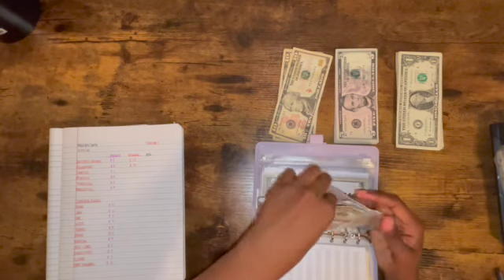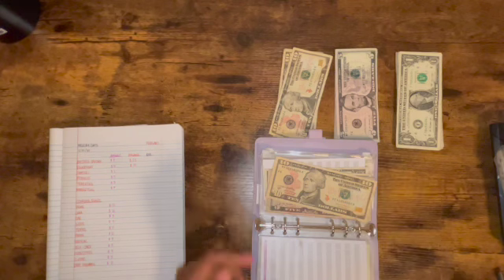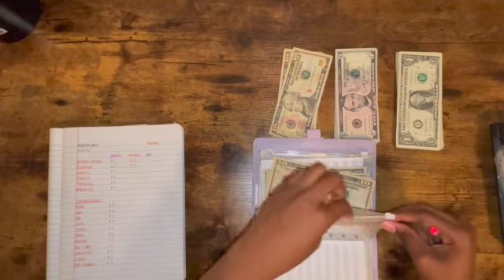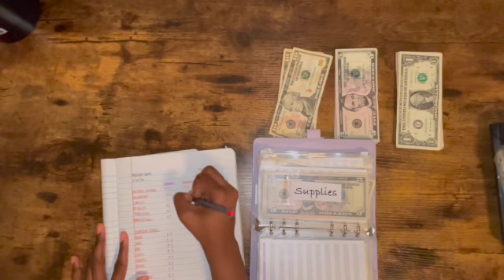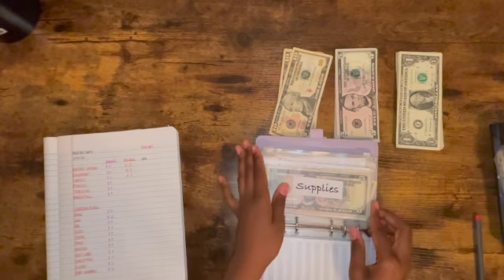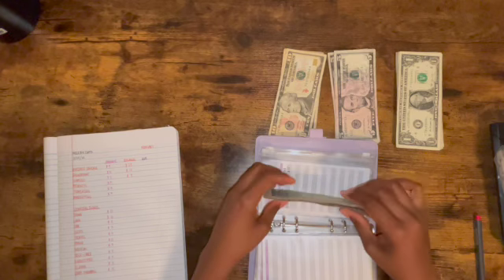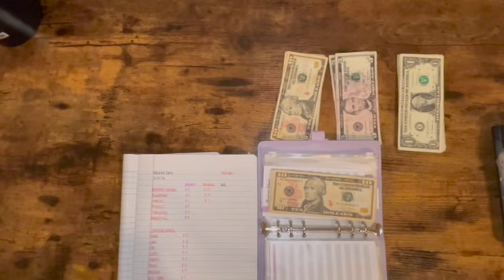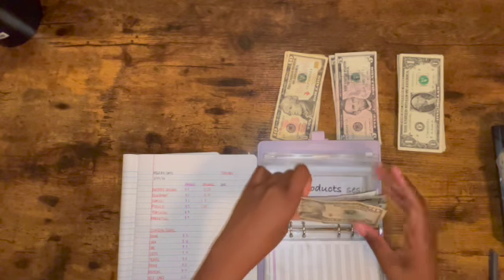Let's move on to products. For products I'm putting in $5. Supplies was $8 — let me write that in. Okay, with products adding $5: counting up — 10, 15, 20, 21, 22, 23, 24. So $24 in products — that's not bad at all! I want to save at least $600, ideally $1,000.